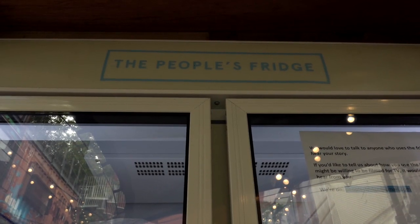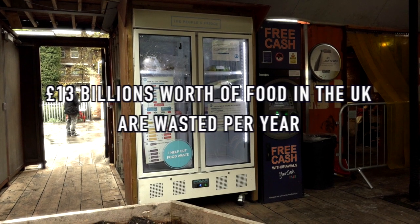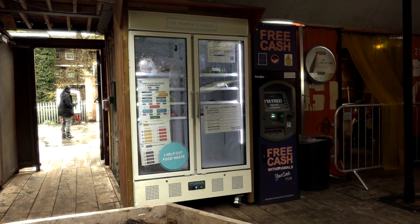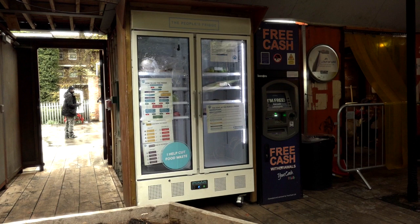The concept is simple, but it has a huge impact. On average, every year 13 billion pounds of food are wasted here in the UK. But thanks to this project, people can work together to reduce the waste by sharing food that would otherwise have been thrown away.